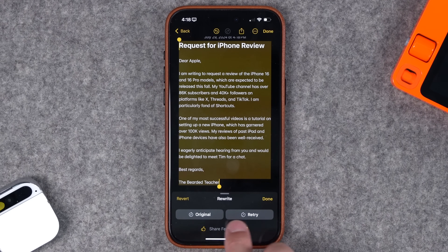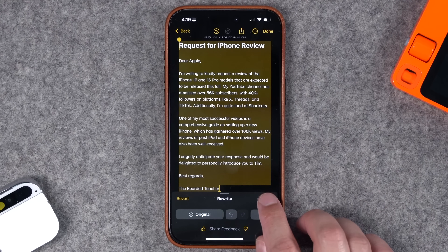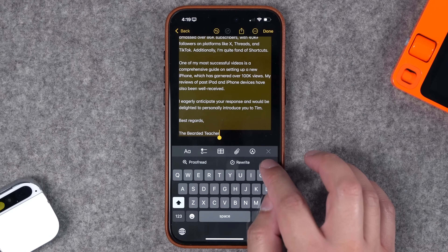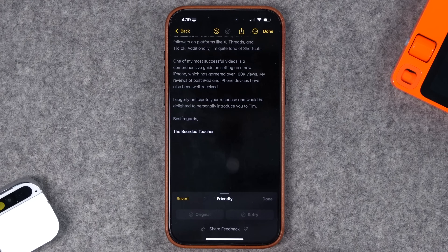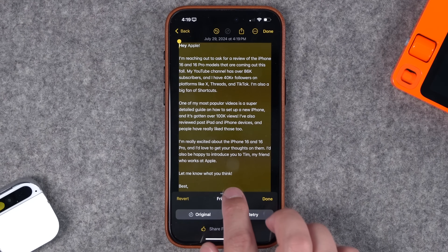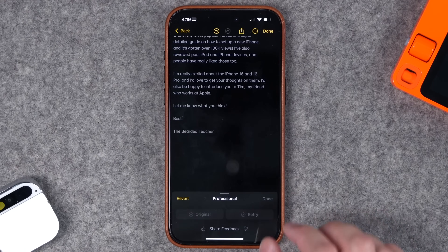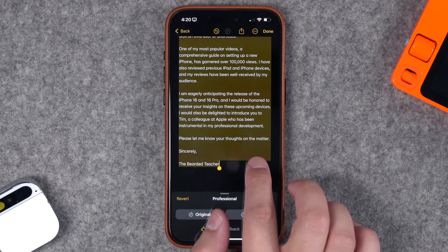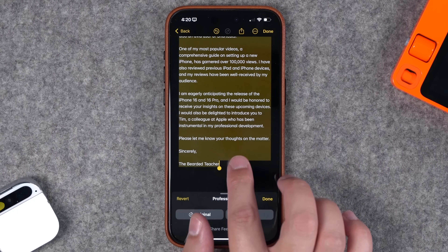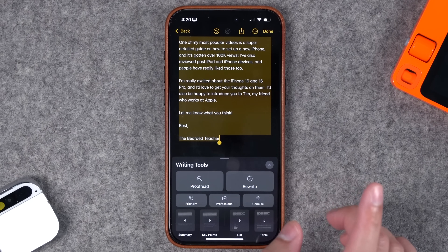I'll hit Done so now I have a rewritten email. Going back to Apple Intelligence, there are other options like changing the tone — maybe to Friendly, Professional, or making the email more concise. Tapping Friendly adds a nice 'let me know what you think' with an exclamation point and adds some more emotion. The Professional rewrite says 'I am eagerly anticipating' and changes 'let me know what you think' to 'please let me know your thoughts on the matter — very professional.' I can tap Revert to go back to the previous version as many times as I'd like.